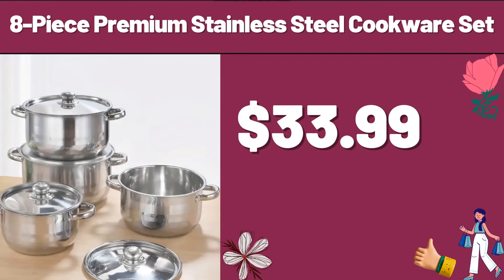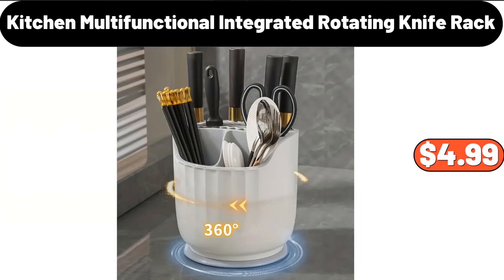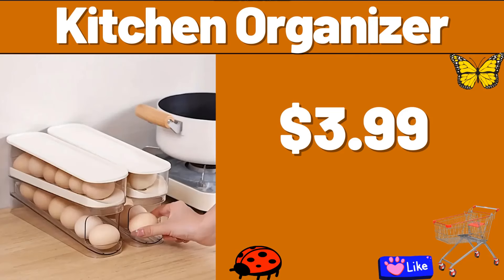8-Piece Premium Stainless Steel Cookware Set, $33.99. Tea, Coffee and Sugar Kitchen Storage Canisters Jars, Set of 3, $15.99. Kitchen Multifunctional Integrated Rotating Knife Rack, $4.99.